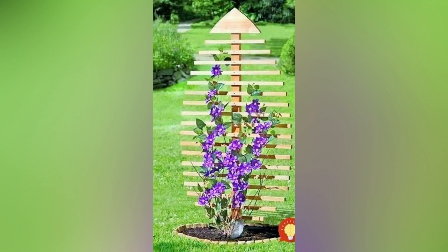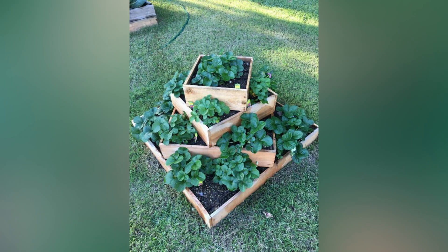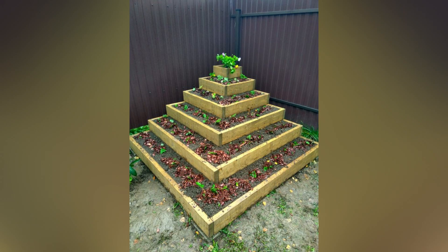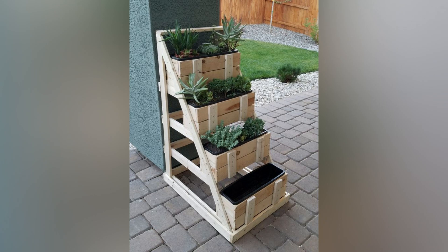We'll explore why wooden pallets are an excellent choice for your garden and provide you with some inspiring ideas to get you started. One of the primary reasons to choose wooden pallets for your garden is their environmental benefits. Pallets are often made from reclaimed wood or recycled materials, making them a sustainable option. By repurposing pallets, you reduce waste and minimize your carbon footprint, contributing to a more eco-friendly garden.